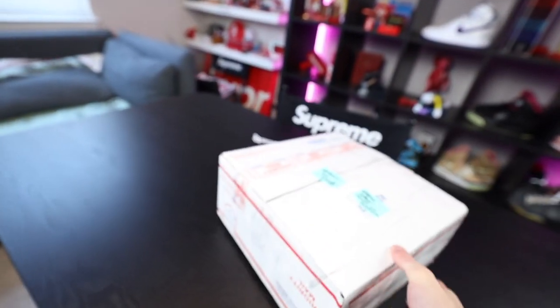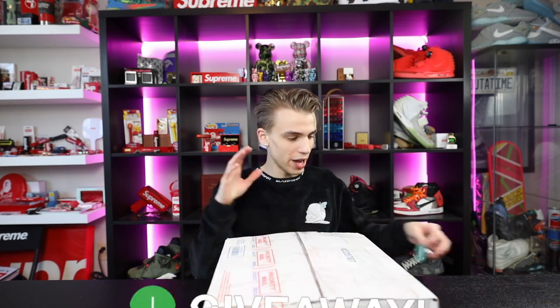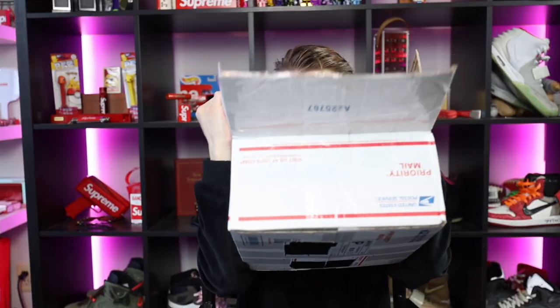I decided picking up the camera would be a good idea today because I'm gonna go make two sneaker deals. I got a really cool pair of sneakers I want to show you guys. One of the things I wanted to do right off the bat was open up a package — inside is a sneaker I'm gonna wear for my picture. Normally I leave mail time stuff for my mail time series, but this is a time-sensitive package.